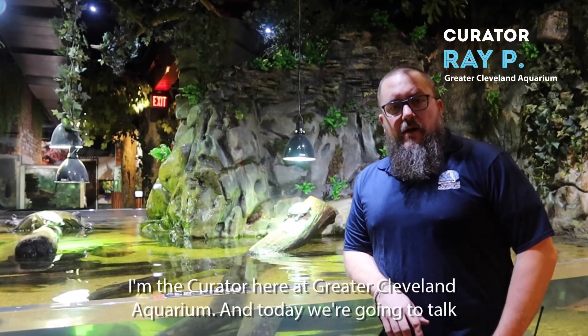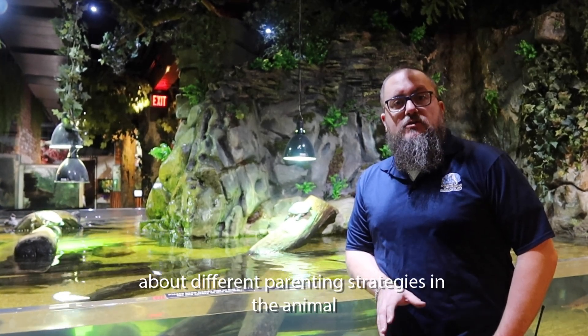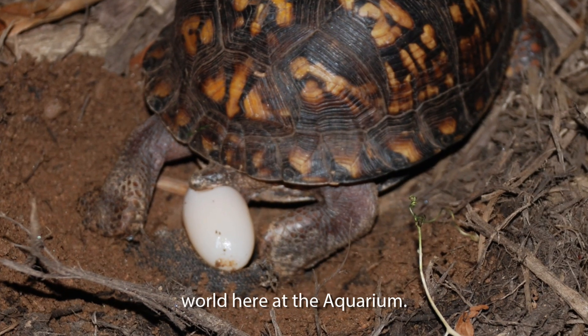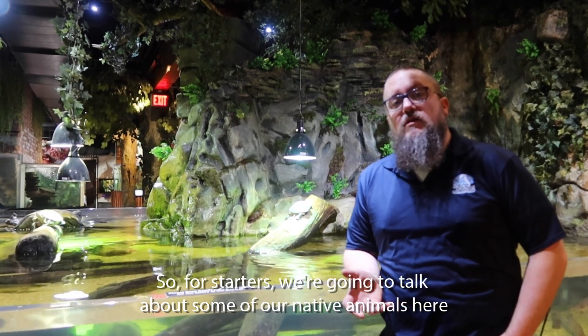Hi there. My name is Ray Poppich. I'm the curator here at Riverview Aquarium and today we're going to talk about different parenting strategies in the animal world here at Riverview Aquarium. So for starters, we're going to talk about some of our native animals here in Ohio.